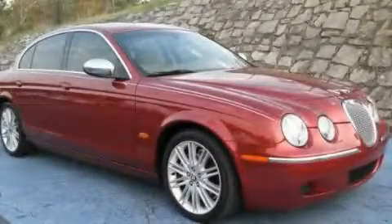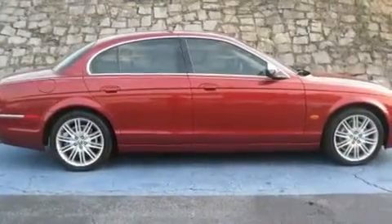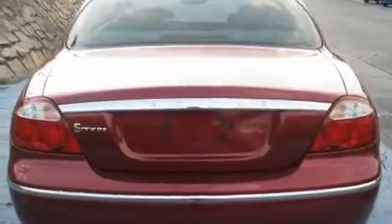This is a 2008 Jaguar S-Type, a luxurious package designed with the finest elements in mind. It has a 3.0-liter six-cylinder engine and a six-speed automatic transmission.